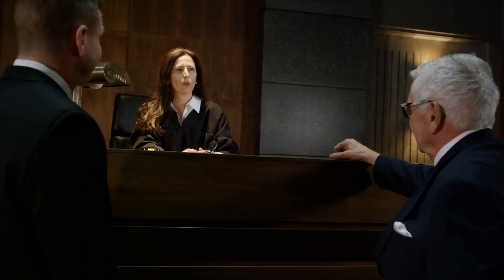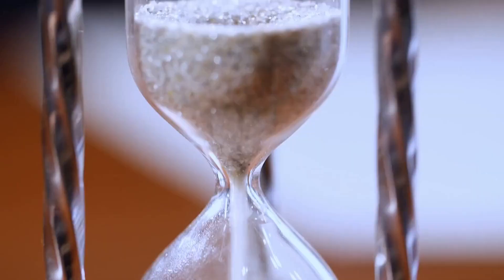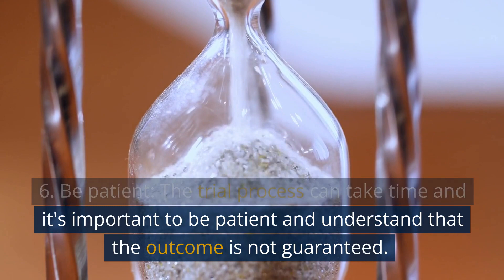5. Be prepared to testify. You will have to testify in court and your lawyer will help you prepare for this. 6. Be patient. The trial process can take time and it's important to be patient and understand that the outcome is not guaranteed.